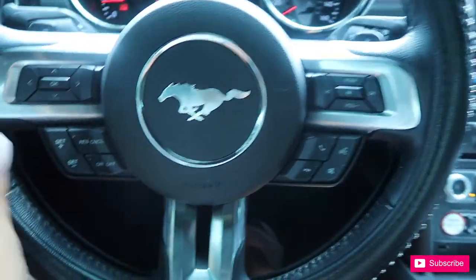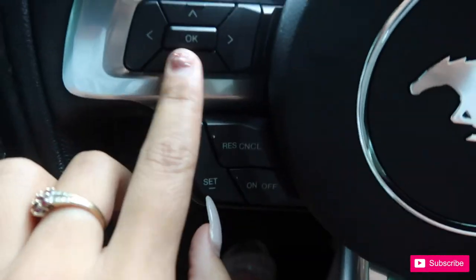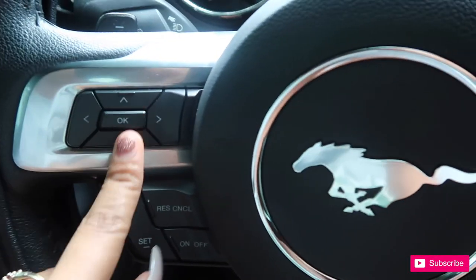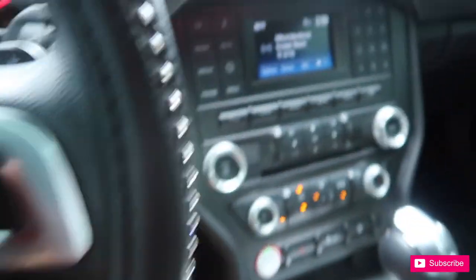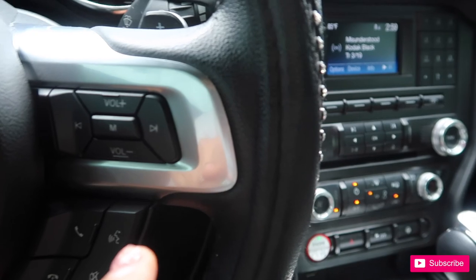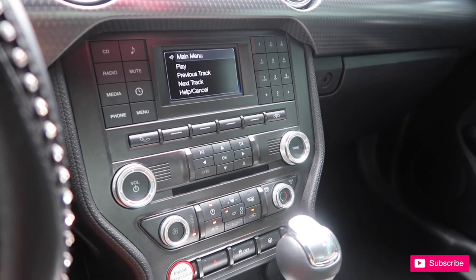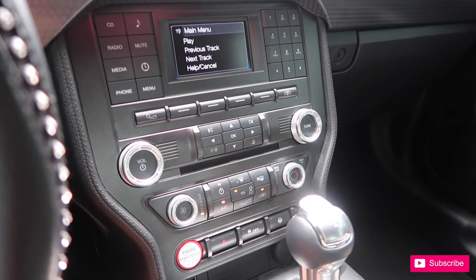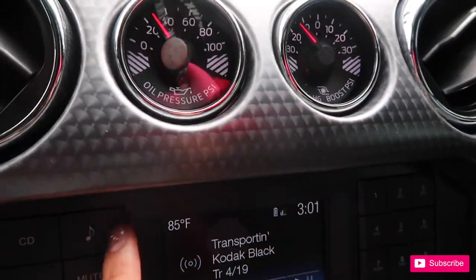Here's my dashboard. This is your cruise control stuff. This stuff right here monitors the screen — it goes up and down and side to side, and you press OK and whatnot. Volume. Change your station — right now I'm listening to some Kodak Misunderstood. Change the channel, another song. It came with these two little things — I got my oil pressure.